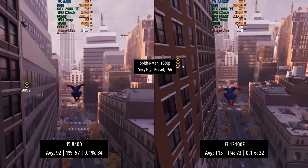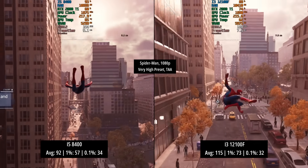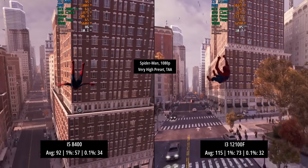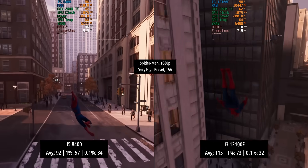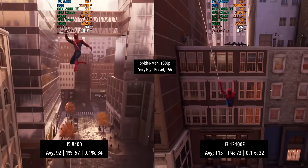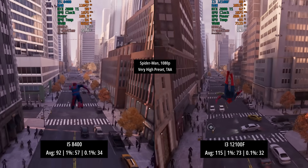Marvel's Spider-Man Remastered is up next with the very high preset and TAA. The i5-8400 put in a very good effort with 92 fps overall, a 1% low of 57, and a 0.1% low of 34 — so occasional dips but nothing off-putting. The i3-12100F hit 115 fps. We saw a couple of dips here and there; the 0.1% low was actually slightly less than with the i5, but the 1% figure was higher. It's a good experience for both CPUs but the i3 comes out on top overall.